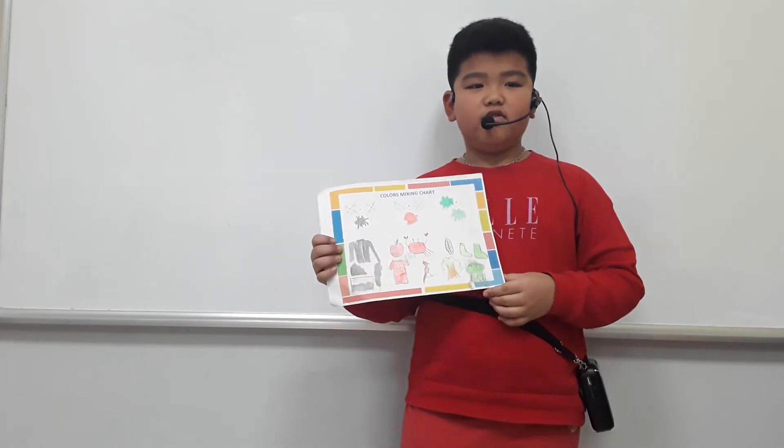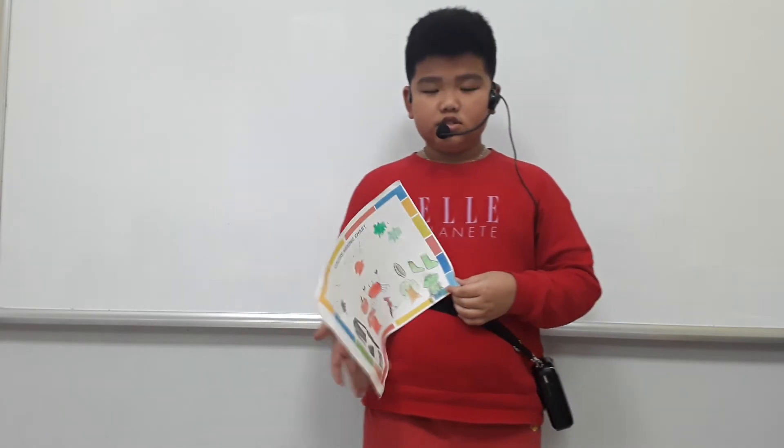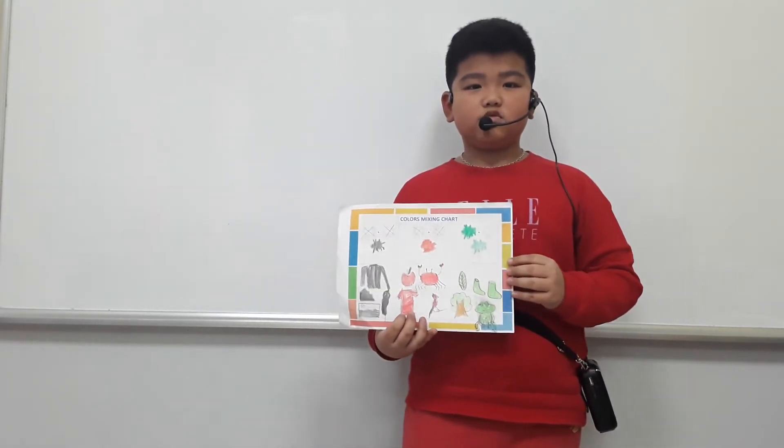Today I'm going to tell you about color mixing chart. The first color is black. Black is a cool color.